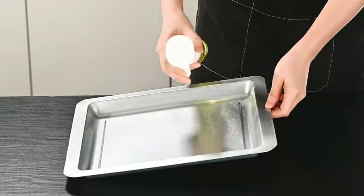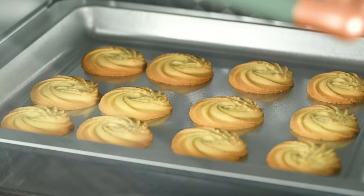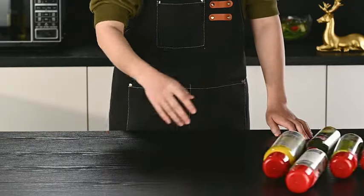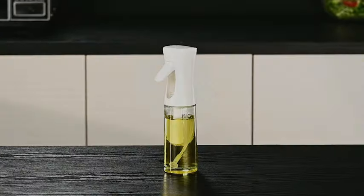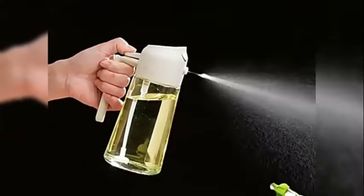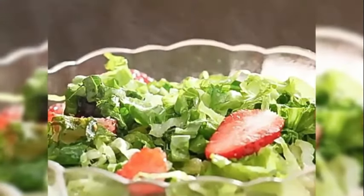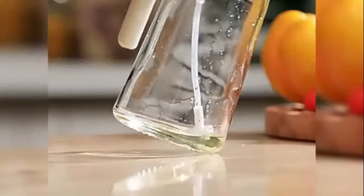The 200 ml capacity ensures that you have an ample supply of cooking oil on hand whenever you need it, making meal preparation more convenient and efficient. The oil sprayer is designed for a wide range of culinary applications, making it a versatile addition to any kitchen. Whether you're sautéing vegetables, grilling meats, or dressing salads, this spray bottle delivers a fine mist of olive oil for precise and even coverage every time.